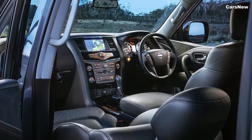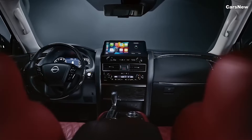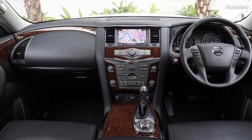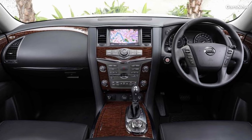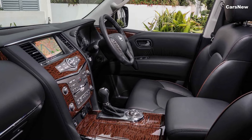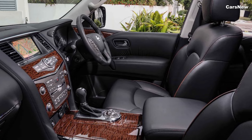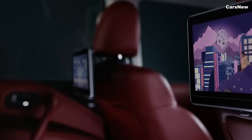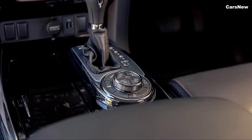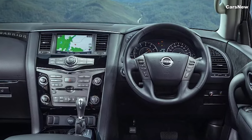The new dashboard is centered around a large 12.3-inch touchscreen infotainment system that supports the latest connectivity options, including wireless Apple CarPlay and Android Auto. A fully digital instrument cluster provides customizable driving information, while features such as a premium Bose sound system, wireless charging, and multiple USB ports ensure passengers stay entertained and connected. The Patrol also offers an expansive cargo area with power folding rear seats for added versatility.